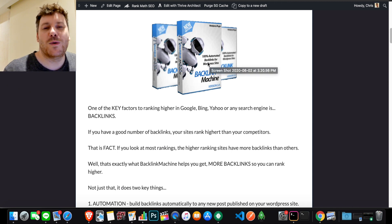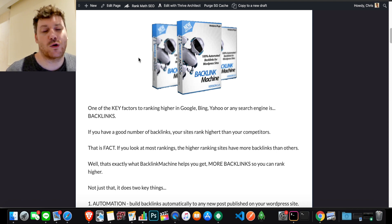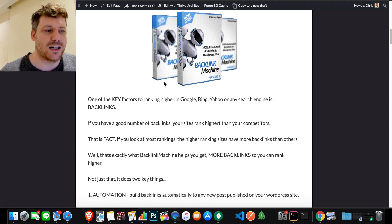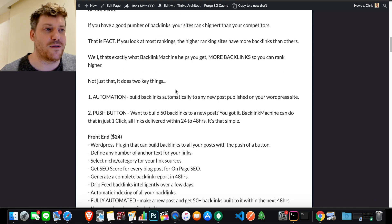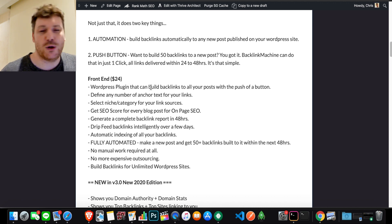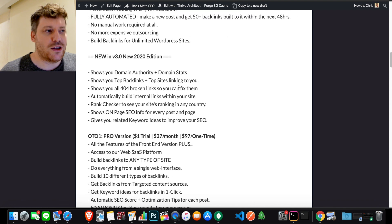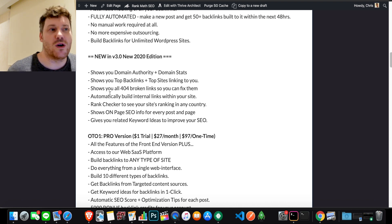I hope you enjoyed that demo and you're looking forward to getting your hands on Backlink Machine. Before we close out this video, the front end is $24 and you only need the front end to utilize all the tools I'm offering, using them all together in a systematic way to ensure everything works for you and gives you a return on your investment. This is version 3, so you can see what extra features have been added — great if you're upgrading from version one or two.